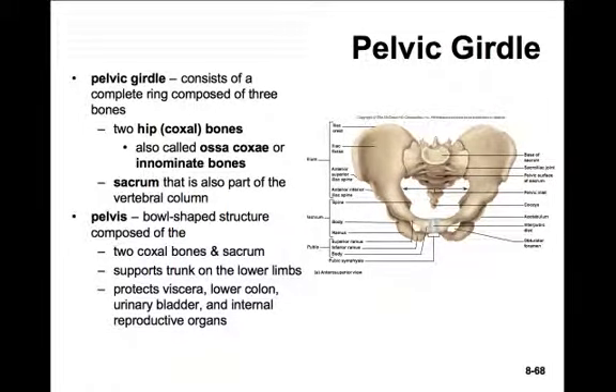Now on to the final portion of the appendicular skeleton - we'll be looking at the pelvic girdle. The pelvic girdle consists of a complete ring and is much more stable than the pectoral girdle. There are three bones involved: two coxal bones or hip bones, as well as the sacrum. The sacrum we've already explored as part of the vertebral column, but it is fixed tightly to these two coxal bones.